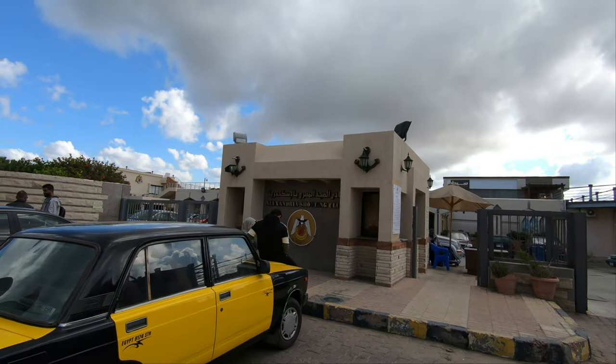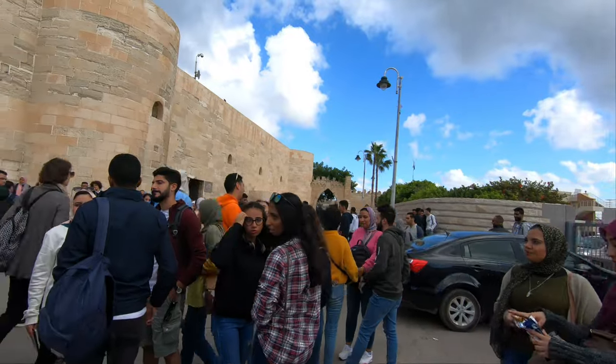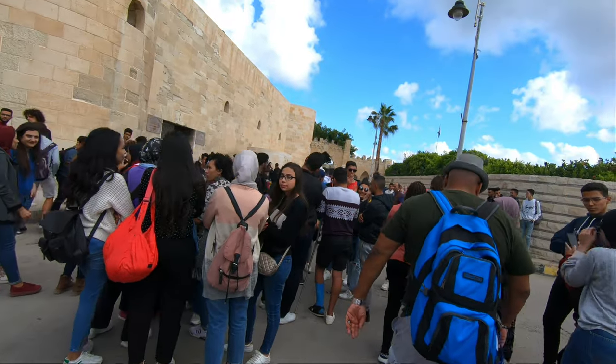The fortress was heavily bombarded and damaged by the British fleet in 1882 and later reconstructed in the early 19th century by Muhammad Ali Pasha, the father of modern Egypt.